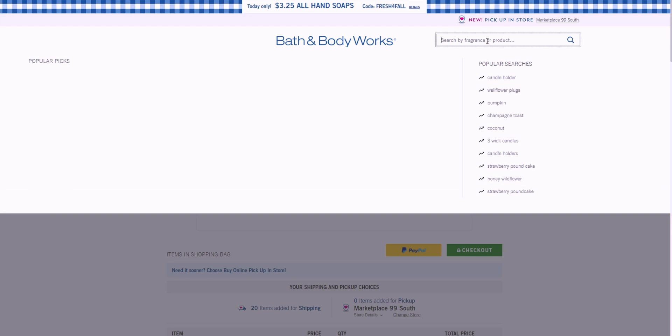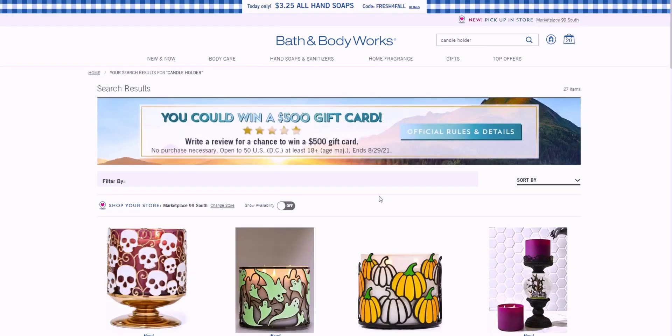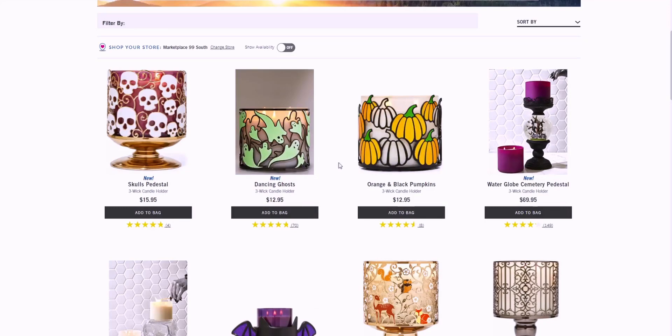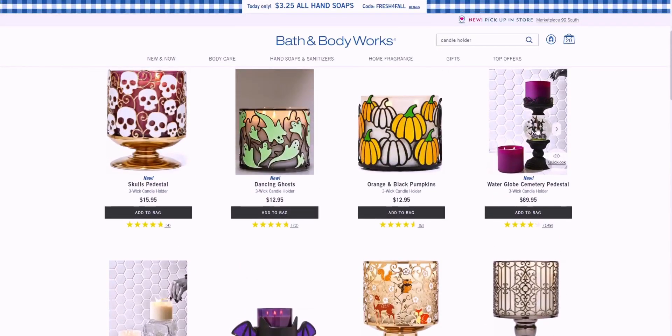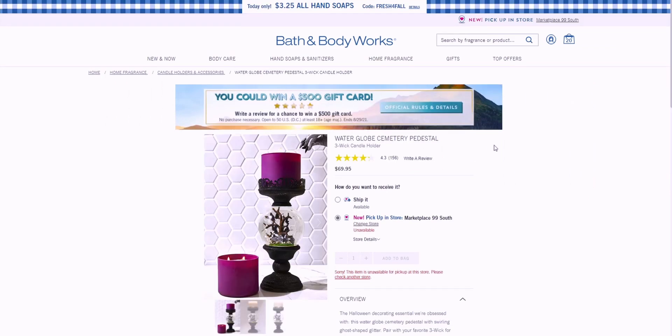Let's look at the Halloween section. My popular searches include candle holders — I'm always looking for the witch's hand candle holder. I do have this water globe and I love it so much — it's absolutely beautiful. But I've noticed that the little ghosts that float around sometimes end up down at the bottom of the graveyard and stay there. After about an hour, majority of them are at the bottom and you have to shake it up to restart.